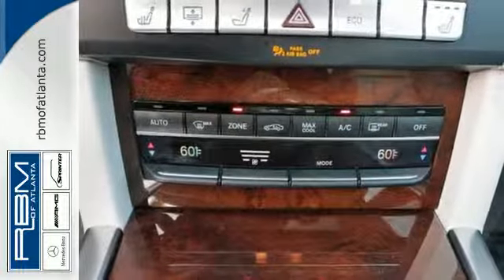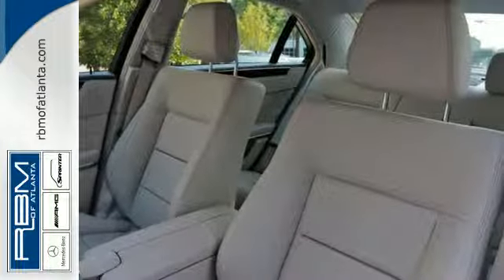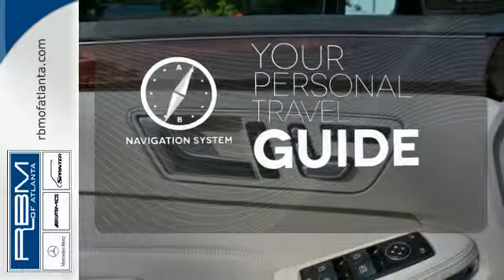Nothing is an afterthought with the E-Class, including safety, with the stability and traction control and multiple airbags. It comes with a navigation system to easily guide you to your destination.